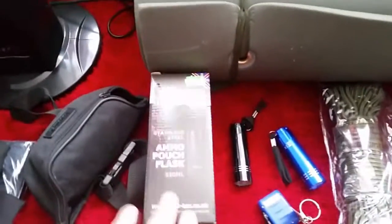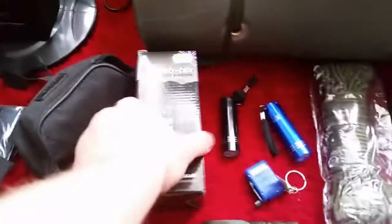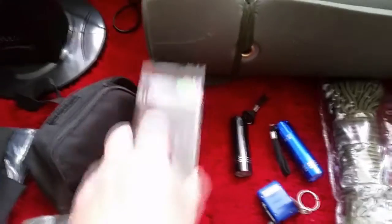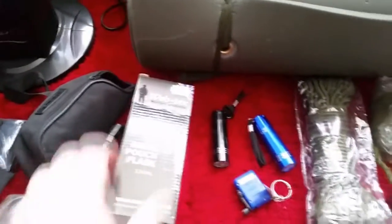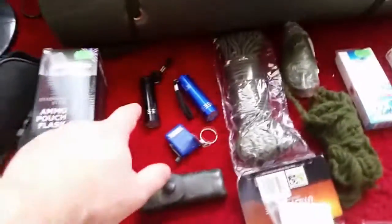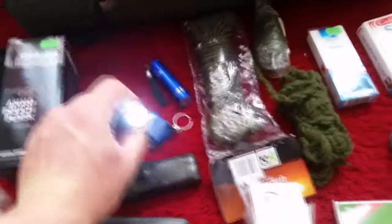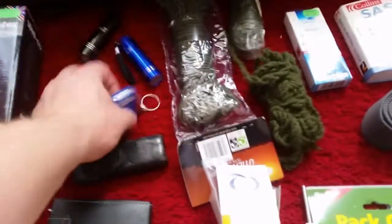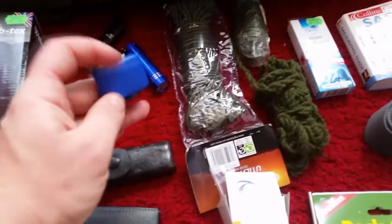There's an ammo pouch flask. The top piece undoes there and screws on. I used that once when I was in like minus 19 or something, and like four or five hours later my tea was still nice and warm. Cheaper LED torches — they're not exactly brilliant — but if one fails I've got another one, and if that fails I've got this one with a dynamo on the side of it.